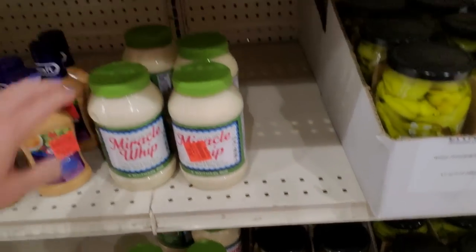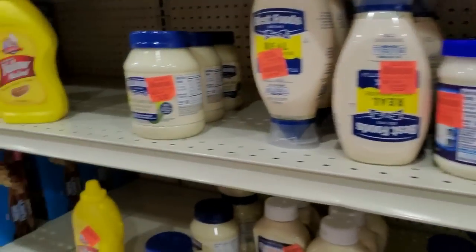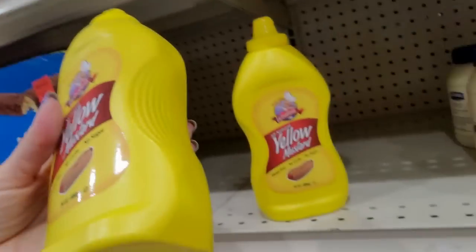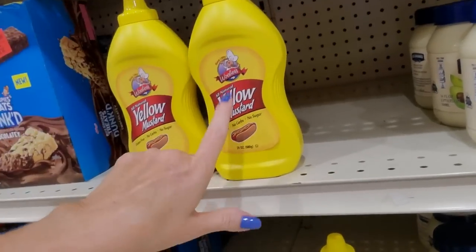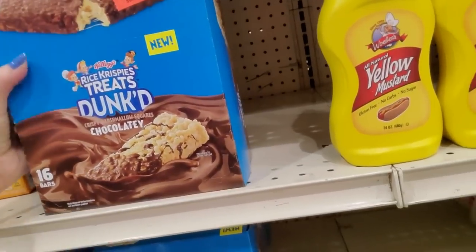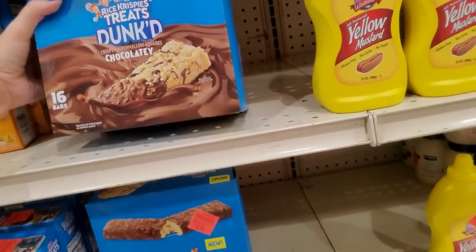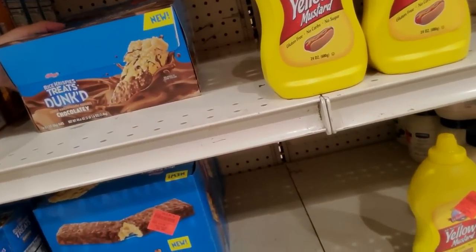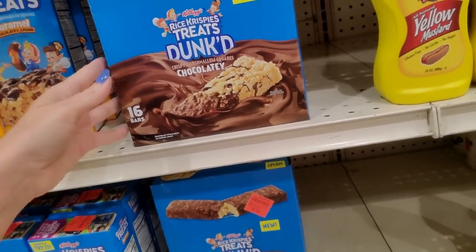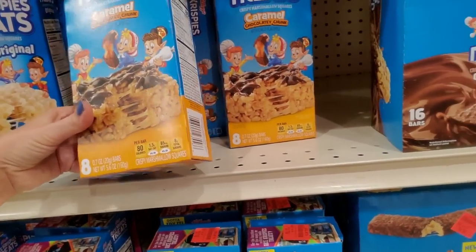Miracle Whip — a little baby container for $0.99. Mustard — you can get this at Aldi for about $0.49, this is $0.99. Rice Krispies Treats Dunk — God Almighty, that's heavy! It's $8.99, three pounds 1.6 ounces. That is dense — how much chocolate is on those things? Caramel chocolatey chunk. I like plain Rice Krispie Treats though.